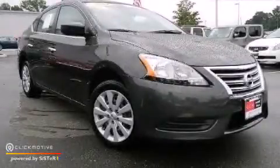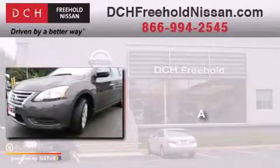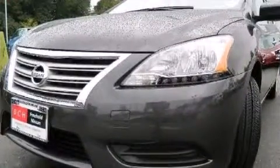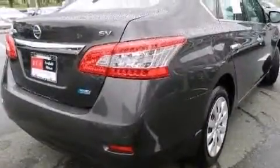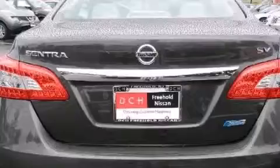This is a 2013 Nissan Sentra. Features include a low tire pressure indicator, traction control and stability control systems, full power accessories, a CD player, a passenger side vanity mirror, 12 volt power outlets, rear curtain airbags, rear seat childproof door locks, a pass through rear seat, and this vehicle has less than 6,000 miles.